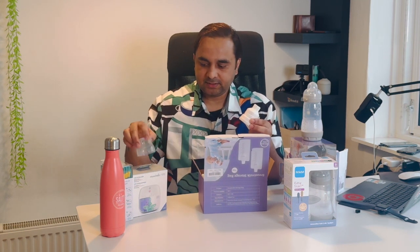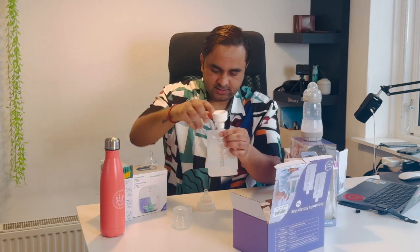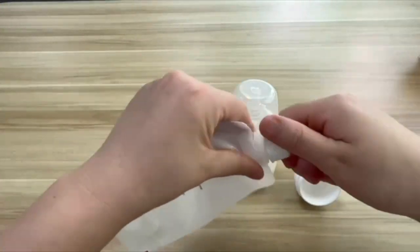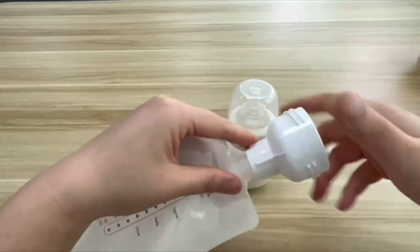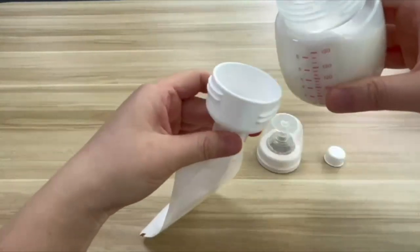One box contains 20 bags. A common question is how to fill water and baby milk powder — it's very easy. Inside the box they provide a funnel-type insert. You simply open the bag, put the insert, add water and milk powder, shake it, and give it to your baby. After use, you just throw it away — no need to clean or sterilize.